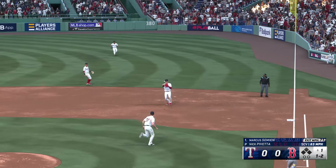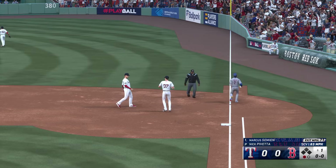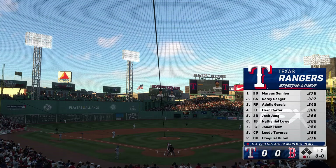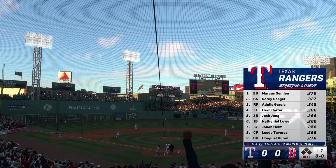He grounds one to the right side. The flip to the pitcher covering — one out in the top of the first. Now we take a look at the Rangers lineup, and the key to victory for them here: get their starter some run support early.